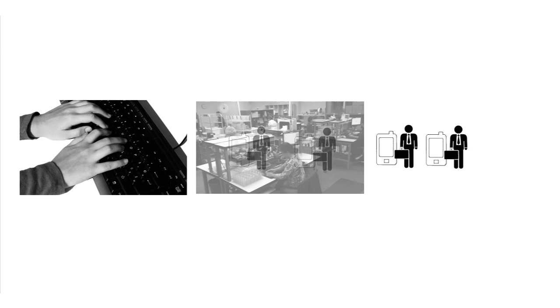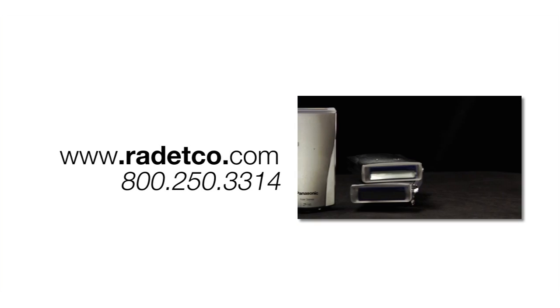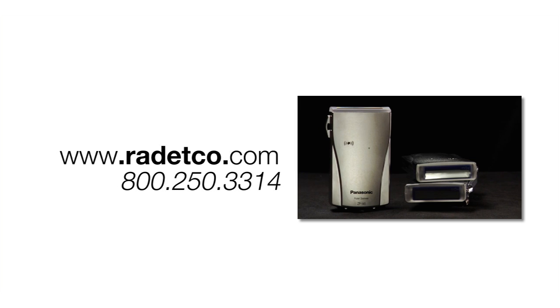Selling equipment and dosimeters to private companies and governmental entities worldwide, RDC has the resources and the technical expertise to immediately place you on solid footing and assist you in making the right choices for your radiation safety program. Please visit our website or give us a call to check for the most up-to-date listing of other Panasonic related products offered by RDC.